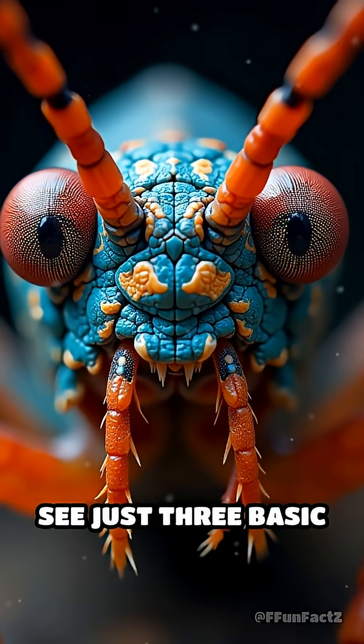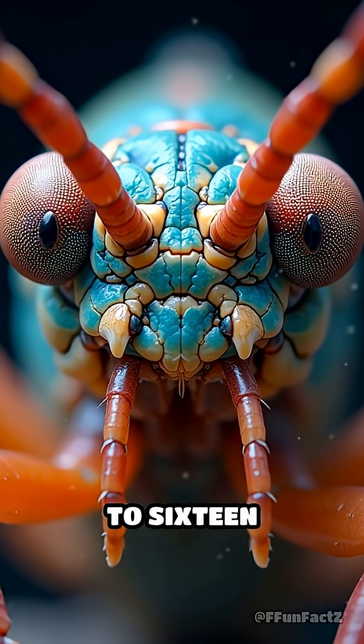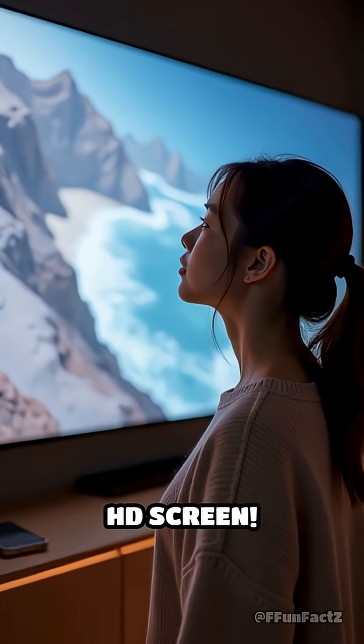While you and I can see just three basic colors — red, green, blue — this little gladiator rocks up to 16 different color receptors in its eyes. That's like swapping your old TV for a 16K ultra hyper mega HD screen.